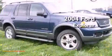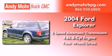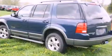This is a 2004 Ford Explorer. This SUV has a 5-speed automatic transmission, a 4.6-liter V8, and the added capability of 4-wheel drive.